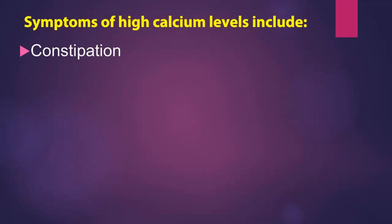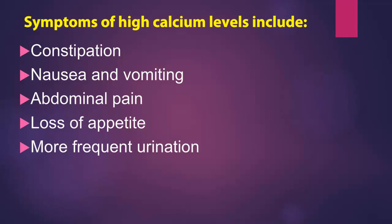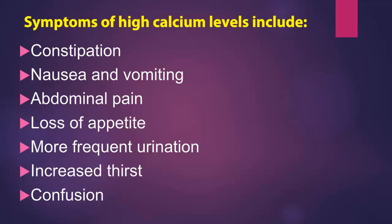Symptoms of high calcium levels include constipation, nausea and vomiting, abdominal pain, loss of appetite, more frequent urination, increased thirst, and confusion.